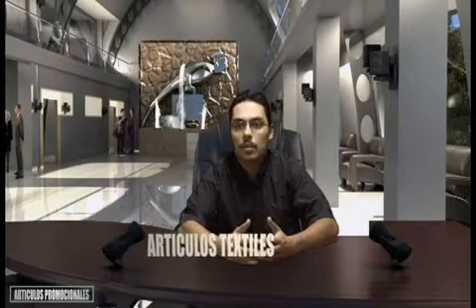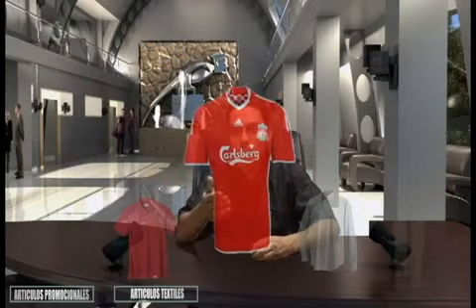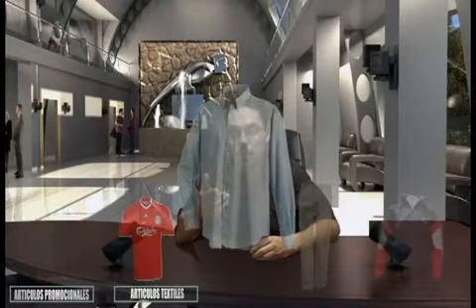Todos nuestros productos textiles son de alta calidad y gran durabilidad gracias a los materiales con los que nos fabricamos. Y todas las prendas pasan por un estricto control de calidad antes de dejarlo en los talleres para que usted reciba un producto en el mercado. Dentro de algunos de los modelos que manejamos se encuentran playeras, uniformes, camisas, pantalones y nuestra especialidad chamarras.